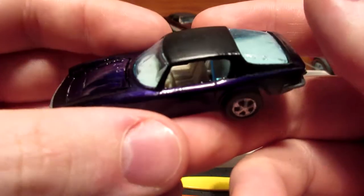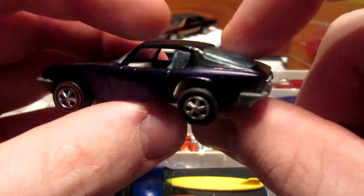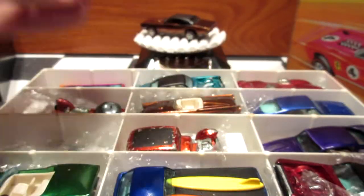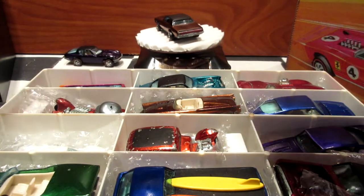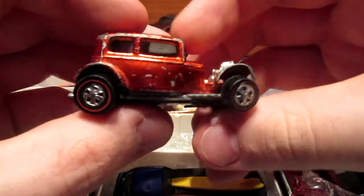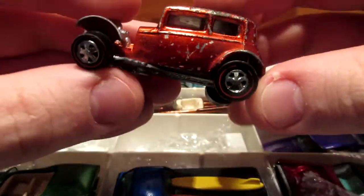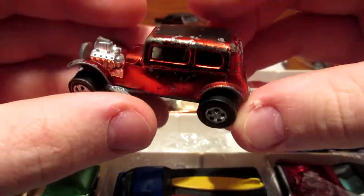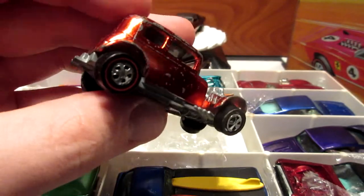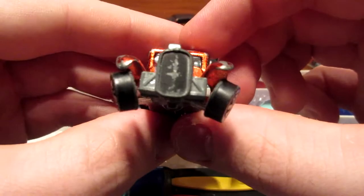These come with and without a black roof, so you can find both variations. If you're looking for an original, here's one — this is the Custom Ford Vicky. I believe it's orange or maybe red — it's hard to tell with the age of these cars. Obviously bent wheels, but that's okay.